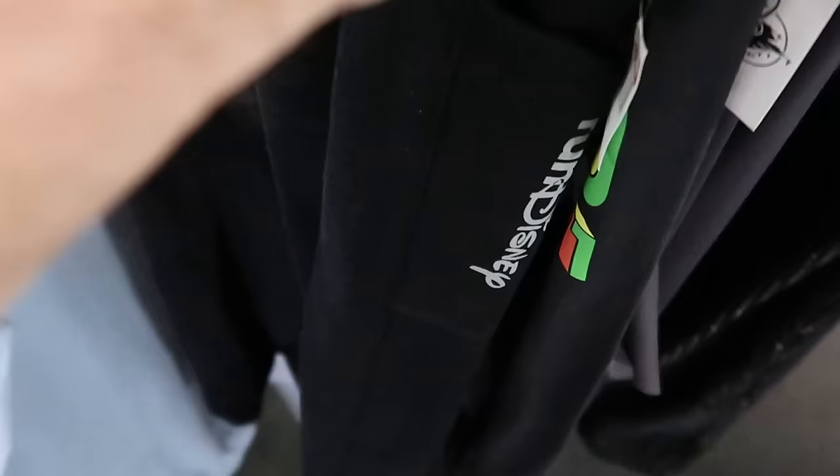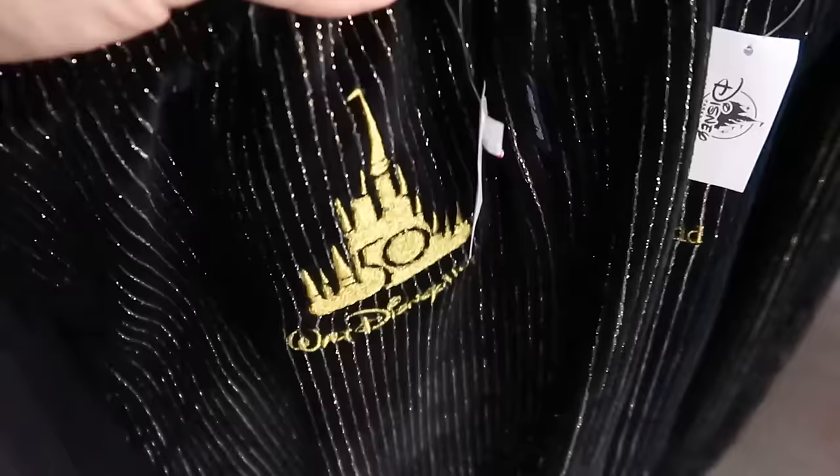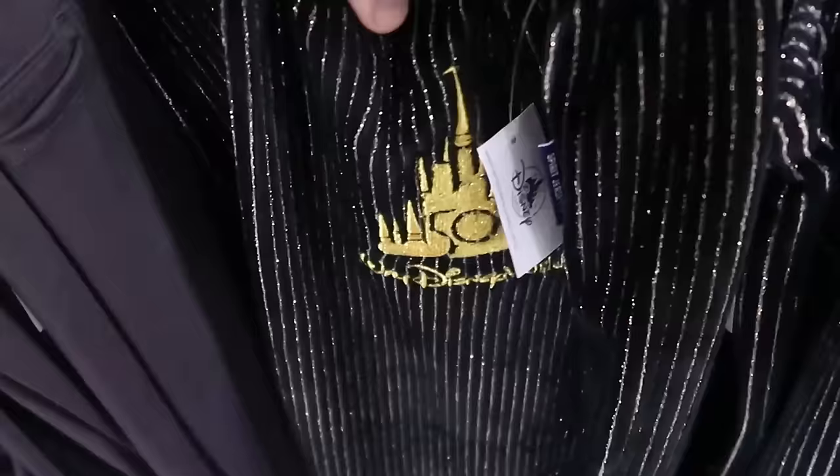They also have runDisney sweatpants with 'runDisney' on the pocket and 'Every Mile is Magic' going down the pant leg — $25, down from $50. And even more 50th anniversary sweatpants in that cool Spirit Jersey material with the gold Cinderella Castle, '50th,' and 'Walt Disney World' embroidered — $25 a pair, originally much more expensive.